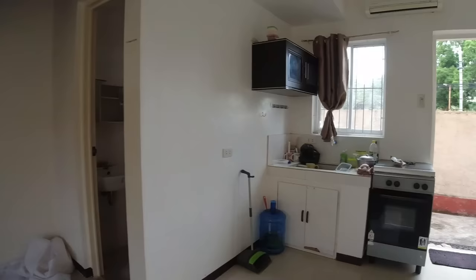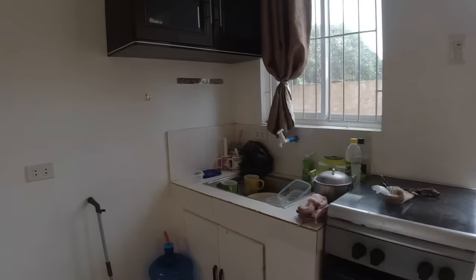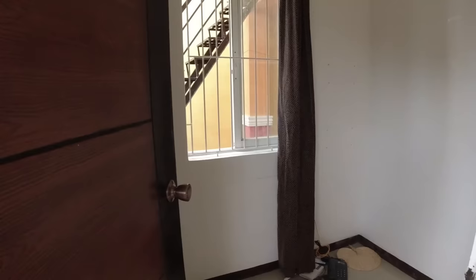Across from the sofa we have the oven, a small sink, and a cabinet. Right next to the kitchen is the first bedroom — it's a very small bedroom.